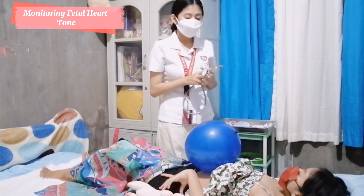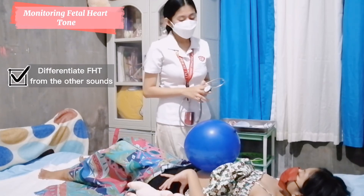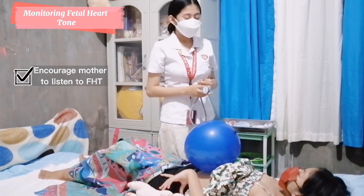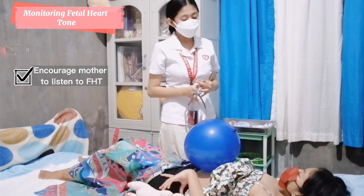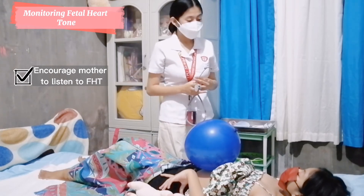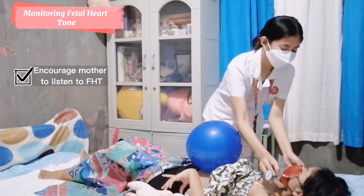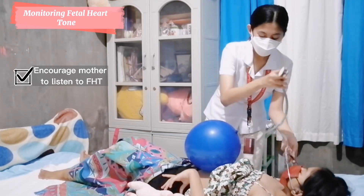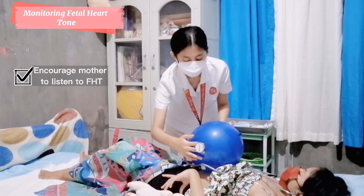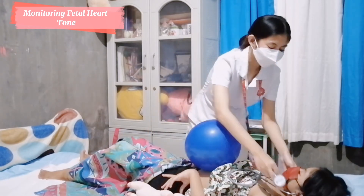Ma'am, your fetal heart tone is 150 beats per minute. I have also differentiated the fetal heart tone from other fetal sounds in order to ensure correct identification. I would also like to encourage you to listen to the fetal heart tone to promote bonding between you and your baby. Would you like to listen? Can you hear it, ma'am? Okay, that's great. Thank you so much.